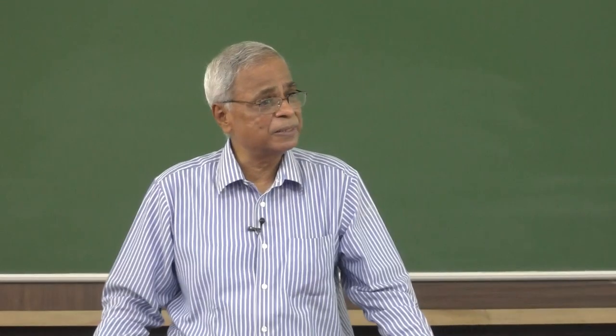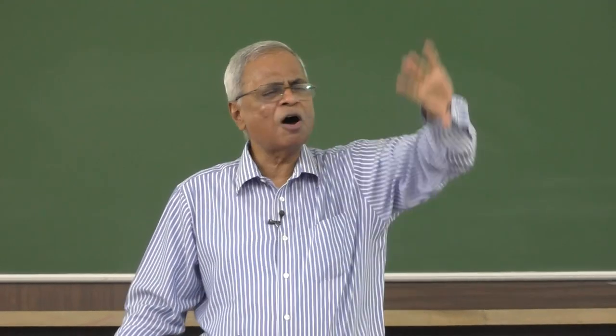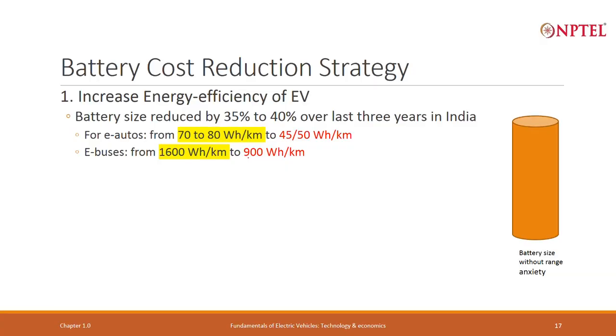The same has been done for buses. Buses used to consume 1,600 watt hours per kilometer — technology mostly brought from outside. Once Indian engineers understood and worked together, today it is only 900 watt hours per kilometer. This means the battery size goes down by 35 to 40 percent. For any new kind of vehicle, always focus on energy efficiency first.